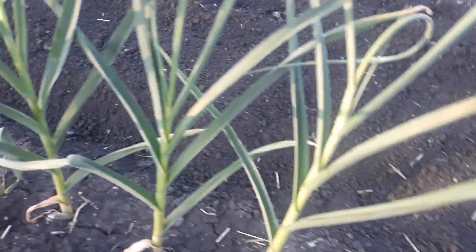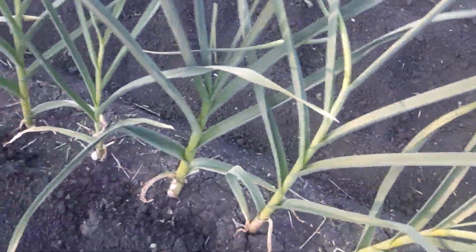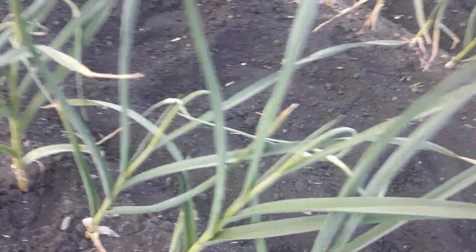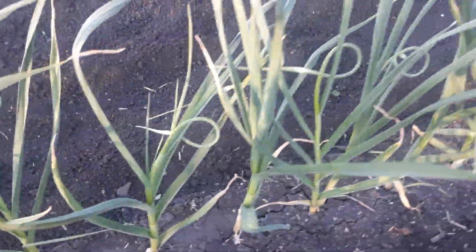Garlic starting to get scapes curled over — I'm going to have to cut them probably this afternoon. This one's called German Hardy, also called German Extra Hardy, German Porcelain — many names for this one — great all-around garlic. My allergies are kicking my butt. This is Romanian Red. And down here I have one called Music — however people want to say it. Gonna have to get out here and cut them.